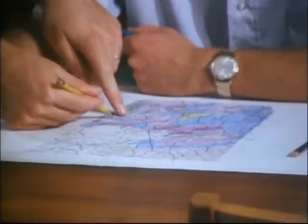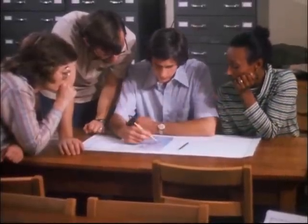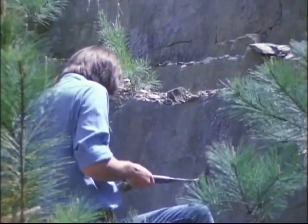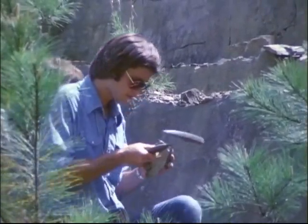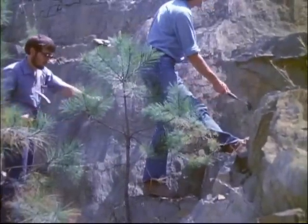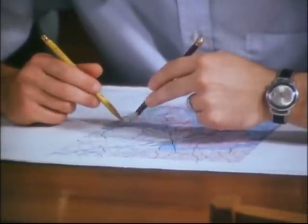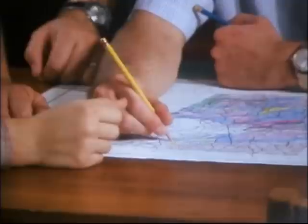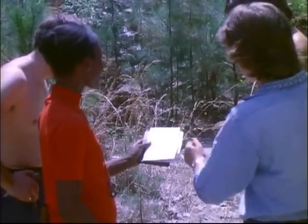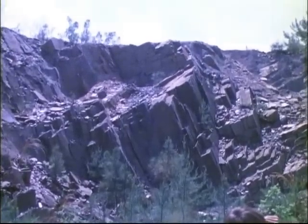As they fill in their observations on the map and mark the rock types in different colors, the geology of the area begins to emerge. Often, unanswered questions make it necessary to go back to certain outcrops for another look and perhaps another sample. As each puzzle is worked out, the map slowly becomes a complete picture of the rocks. In its final form, the map will serve other geologists in a variety of ways. Geologic maps can be used to find mineral deposits, to locate land use problems, or simply to add another piece to the puzzle of our planet's history.